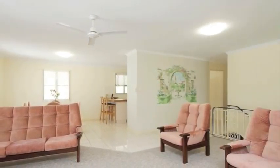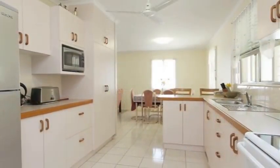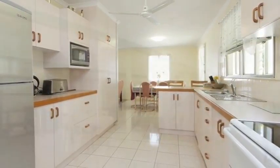The open plan living area has room for a large modern couch and extra space for a study. The galley style kitchen has oodles of bench space with plenty of cupboards and room for a big fridge.